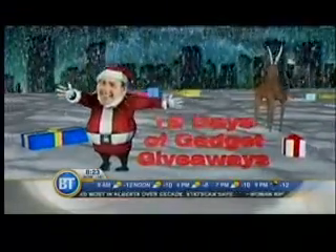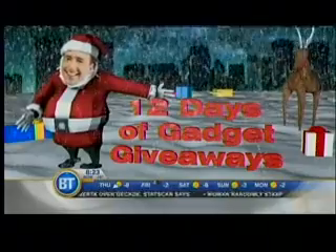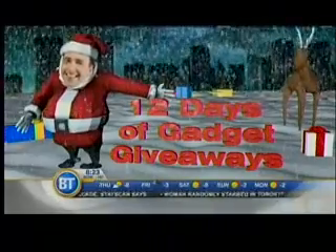It does feel more like Christmas, more like winter, and it does feel like it's time once again for the 12 Days of Gadget Giveaways. It's the most wonderful time of the year, and a wonderful prize up for grabs on day seven of your 12 Days of Gadget Giveaways.